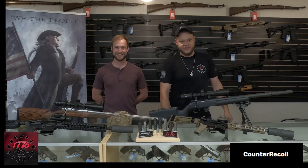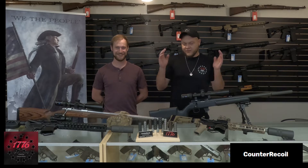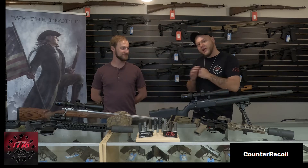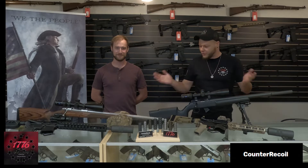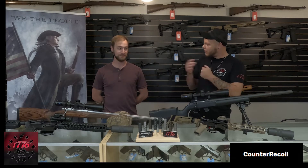What's up guys? My name is Garrett with 1776 Tactical Corporation located in Concord, North Carolina. Today we're going to talk about something pretty cool. This is a special guest we have visiting. His company is called Counter Recoil and he does something pretty cool. I'm going to hand it off to him and let him introduce himself, talk about his products, what he does, and what he stands for.